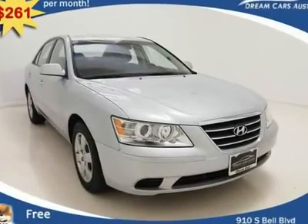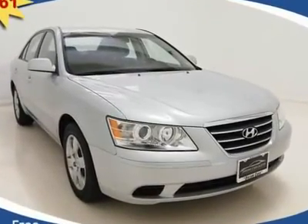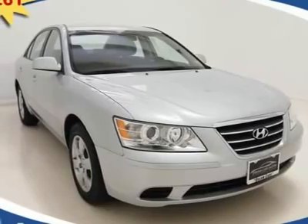$261 per month with free warranty, certified and inspected, with available financing.